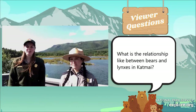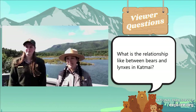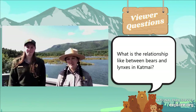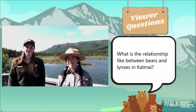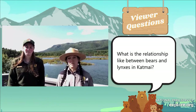What is the relationship like between bears and lynxes in Katmai? There isn't that much of one, mostly because they're going for different things. Both of those animals don't really want confrontations where they risk getting injured, so they mostly just avoid each other. There's not a lot of relationship between them.